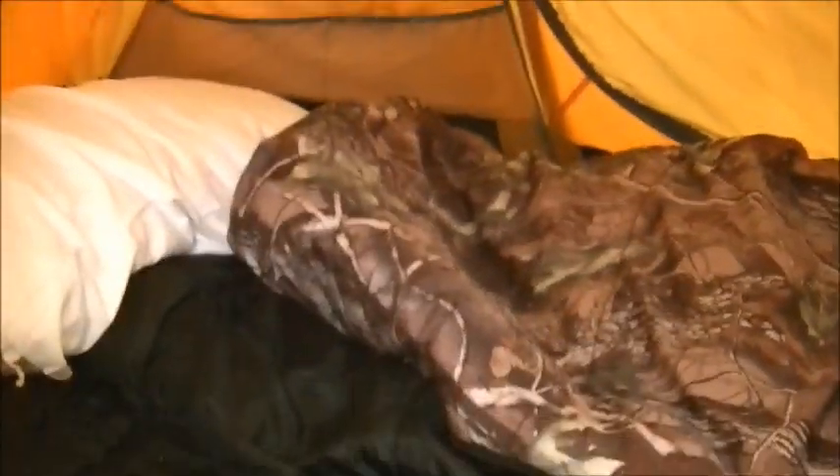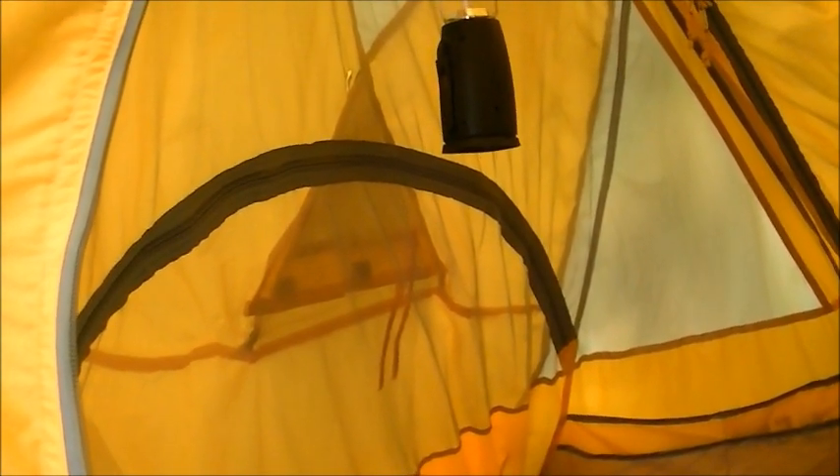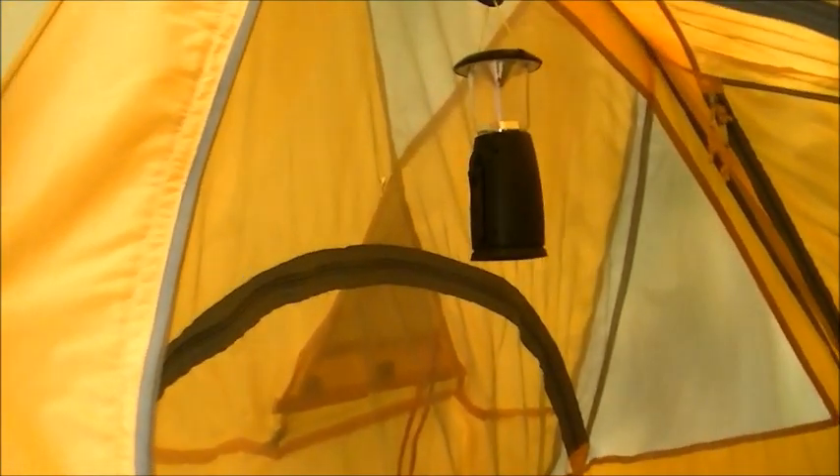Now that it's daylight, let me show you what the inside of this one-man tent looks like. It's pretty nice. That's about a 20-degree bag — just a standard sport, nothing fancy. I knew it was going to be really damp and cold, so I took that reflector and put it on this side. That's my inflatable and that's just a foam pad. I brought my full-size pillow. That's a pretty neat thing — it's a crank lantern. You can crank it a couple hundred times and it'll last quite a while. It doesn't give off a tremendous amount of light, but enough that you can see to get up or find stuff in the tent.